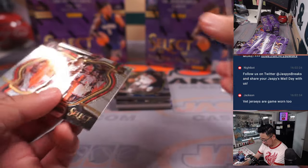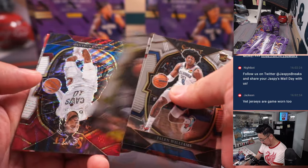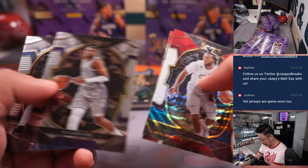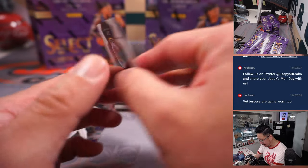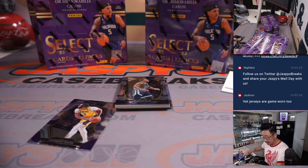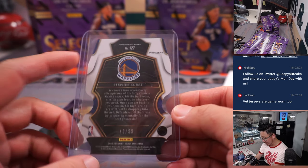Luka Doncic. There's another Jalen Williams — that's concourse level. Darius Garland, tricolor. And a Steph Curry die cut, 48 out of 99. These die cuts are pretty sharp — that goes to Ed P and the Warriors. 48 out of 99, premier level.